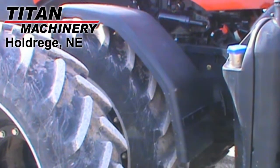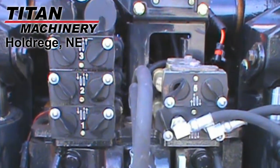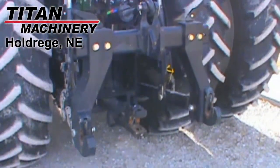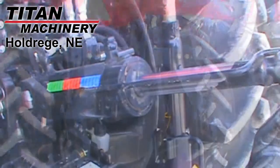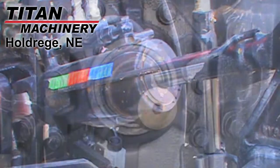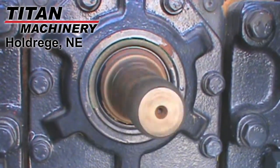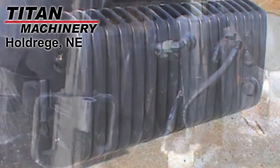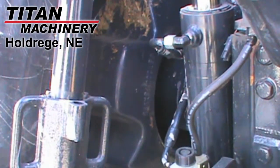This unit has front fenders. It's equipped with five rear remotes with hydraulic flow control. It has a three-point with quick hitch and a hydraulic top link. It also has a 1,000 PTO. This tractor is also equipped with 1,800 pounds of front weights and a total of 2,000 pounds of rear weights.